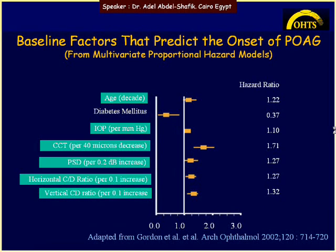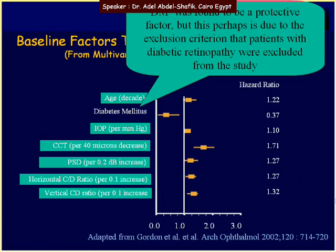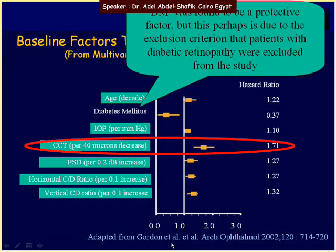The multivariate analysis identified the following risk factors: age, IOP, central corneal thickness, pattern standard deviation, horizontal cup-disc ratio, and vertical cup-disc ratio. Notably, diabetes was not a risk factor, likely because patients with diabetic retinopathy were excluded. Among all these factors, central corneal thickness was the highest risk factor — the OHTS pointedly highlighted the importance of central corneal thickness.